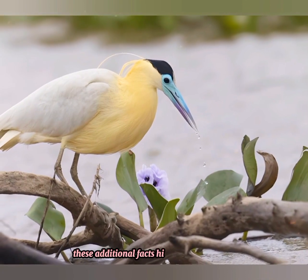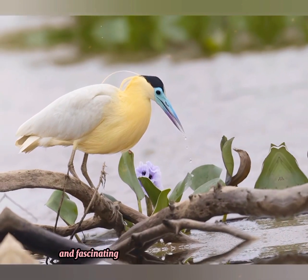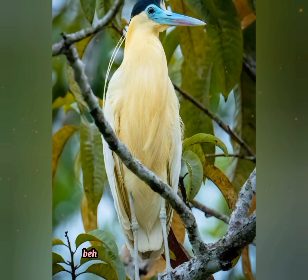These additional facts highlight the diverse and fascinating aspects of the capped heron's biology, behavior, and ecological importance.